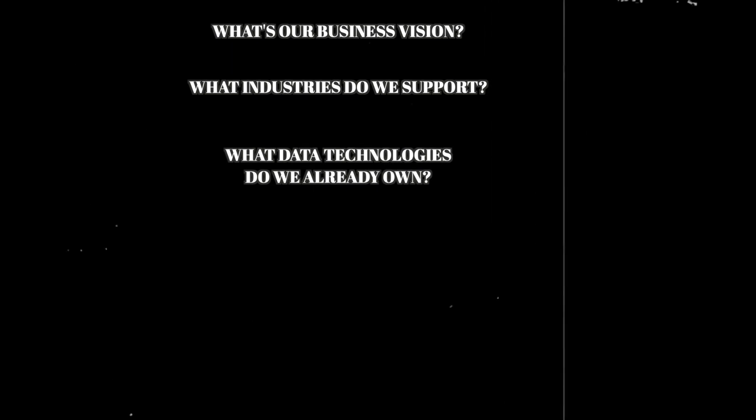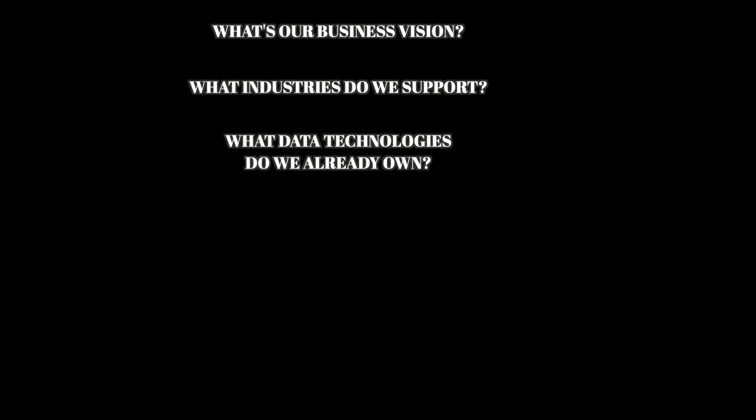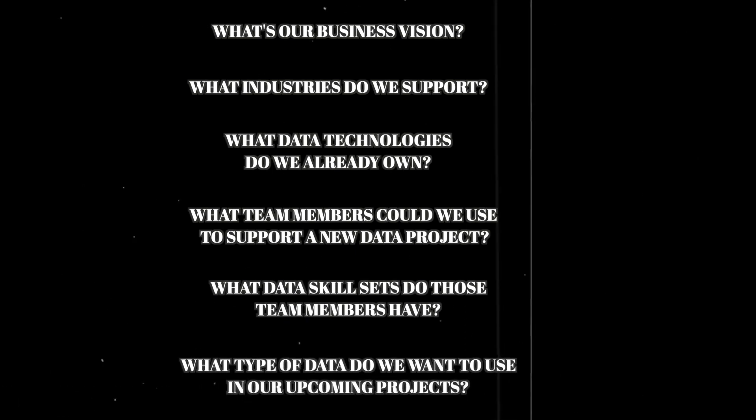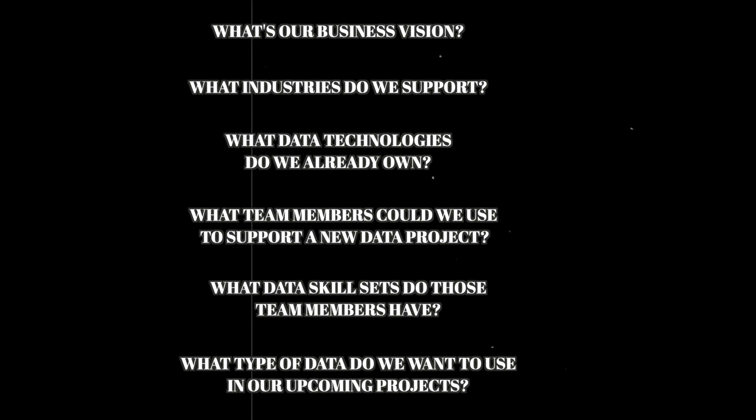Now if you are new to evaluating data use cases, don't worry — most people are. I'm going to take you through the process starting from scratch. The first thing to do is remind yourself where your organization is at in its current state. Questions like: What's the business vision? What industries do we primarily support? What data technologies do we already have running that we could use to generate more value? What team members do we have, and what are their data skill sets? What type of data are we looking to generate value from — structured, semi-structured, real-time, unstructured, or huge data sets? What are your data resources like? Maybe go ahead and take some notes.